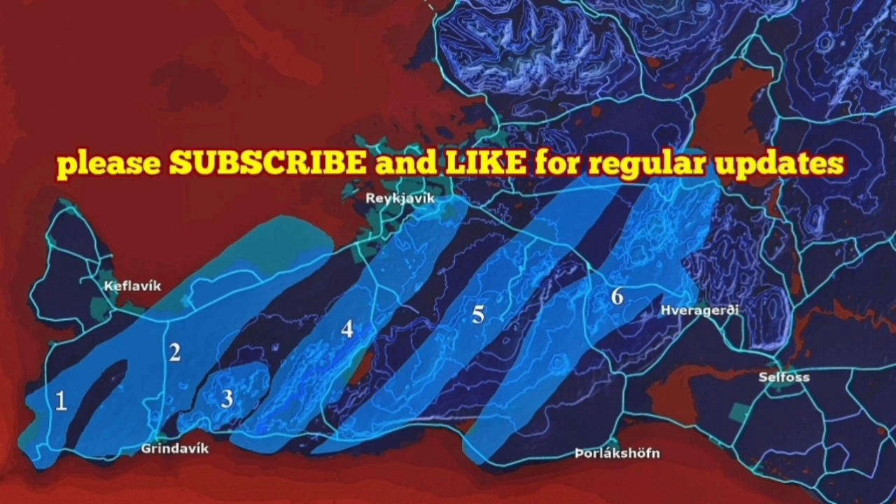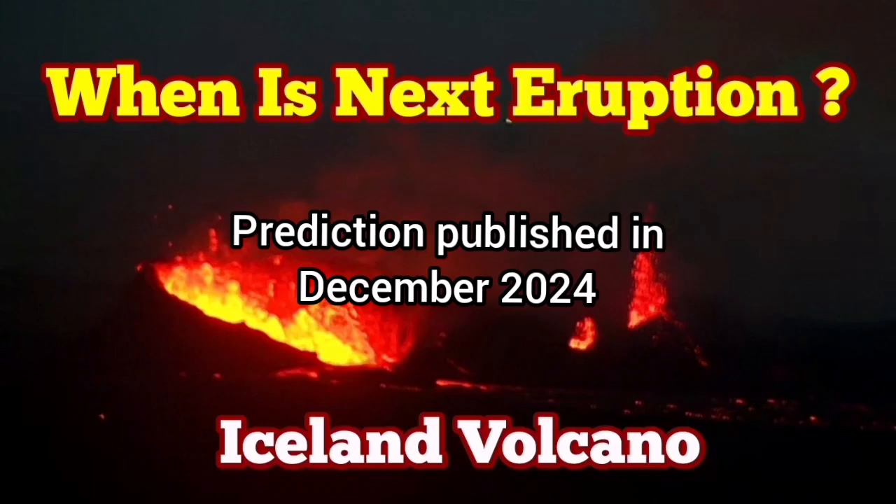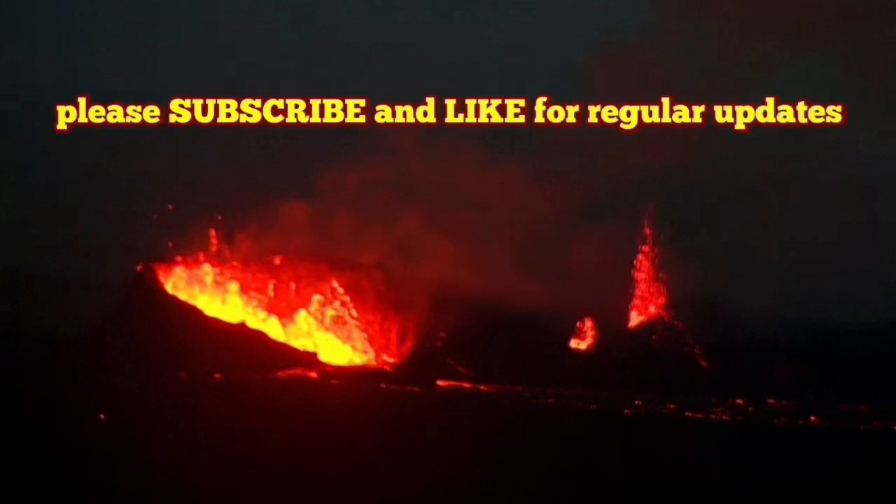The coming video is my prediction from three months ago. Watch this. The 7th eruption in the Svartsengi volcanic system happened as I predicted — between the 21st and 23rd — and it happened on the 21st of November.